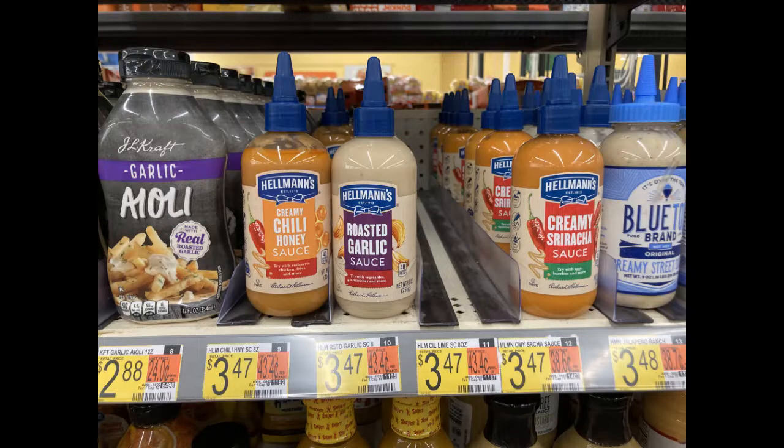You can grab one of the Hellman's sauces for $3.47 — there are several different varieties. Fetch is going to give you $1 back, and Ibotta is also going to give you $1 back, making the final cost $1.47.